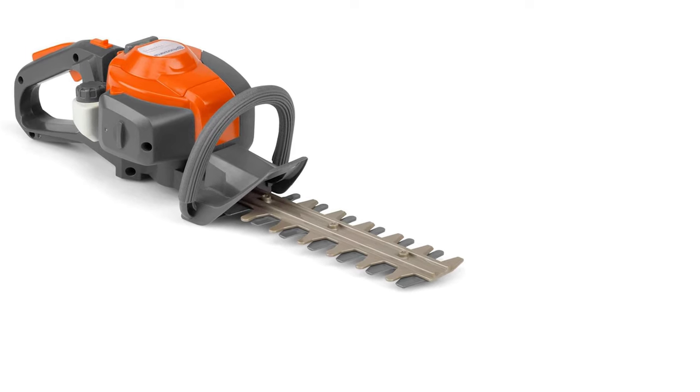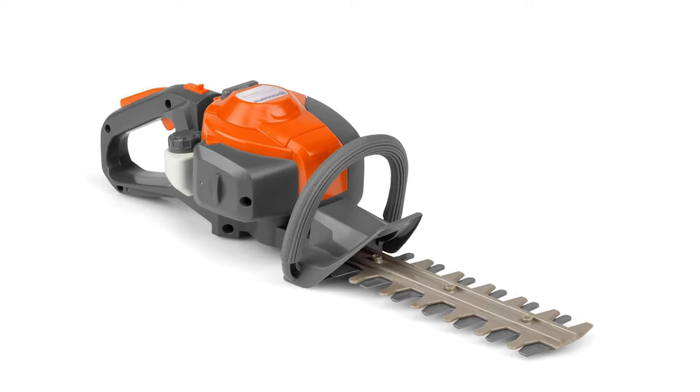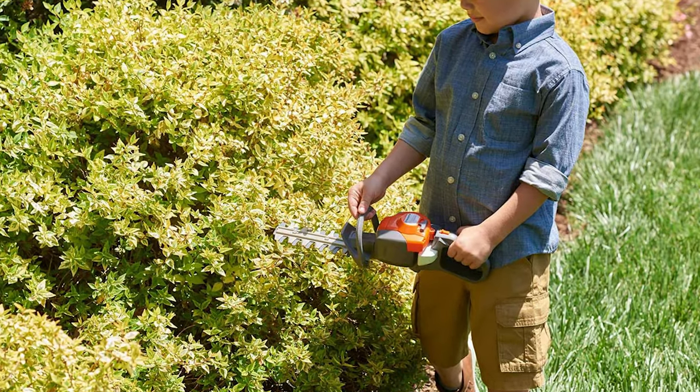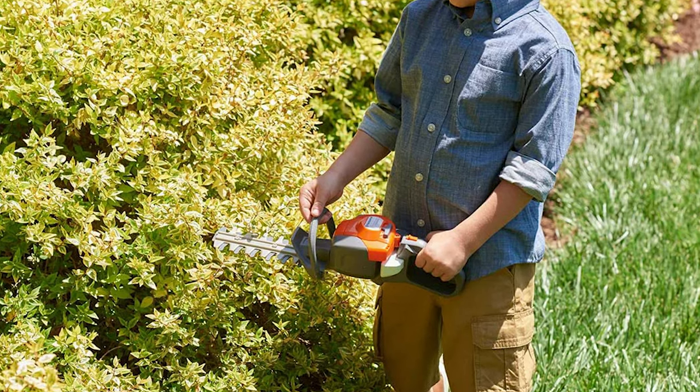It includes an air filter screw that is easy to access. It also has the advantage of a visible petrol tank, so you can easily see how much fuel you have left. Overall, this hedge trimmer is a nice, strong option for slightly thinner hedges.